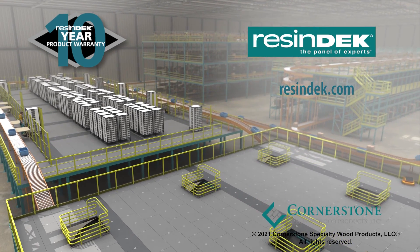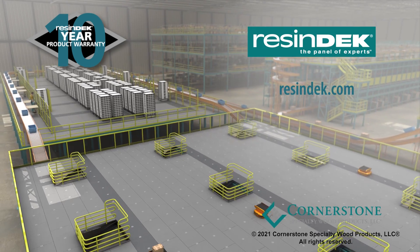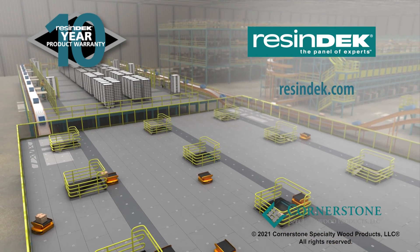ResinDeck, the flooring panels used by experts. To learn more, visit ResinDeck.com.